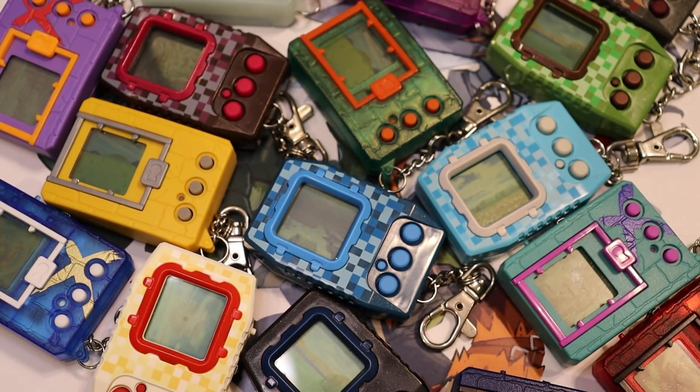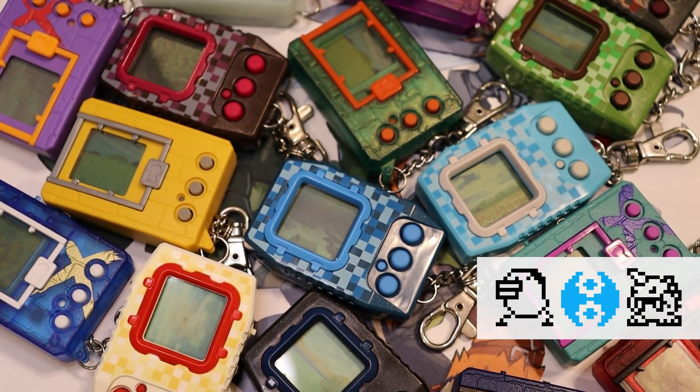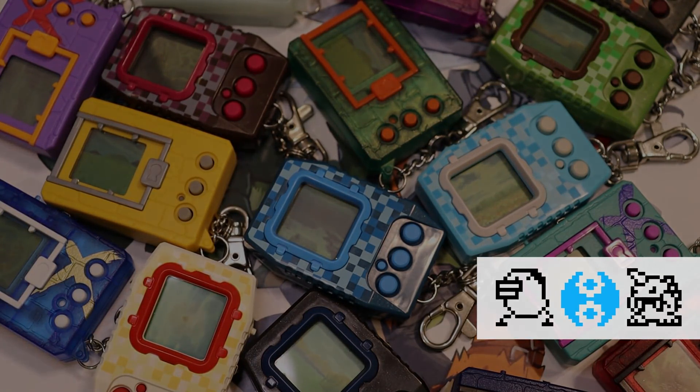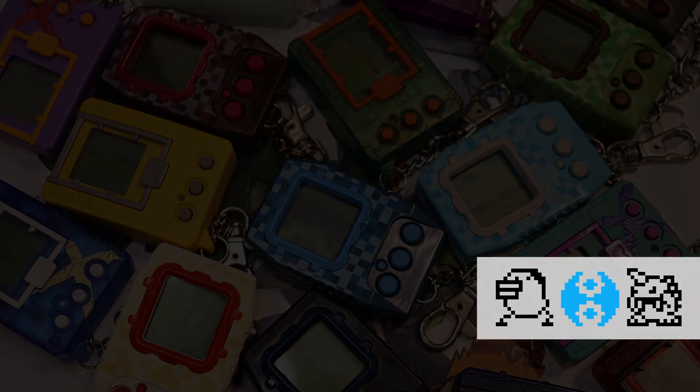So there we have the current state of Digimon VPets in 2021, and overall that state is good. We are continuing to get new VPets and will be getting more in the near future — at least additions to the X series in English and new DIM cards for the Vital Bracelet. Hopefully 2022 will have some good surprises for Digimon VPet fans. If you need help keeping track, join the Discord server linked in the description, where you can ask questions and stay up to date with the latest news.